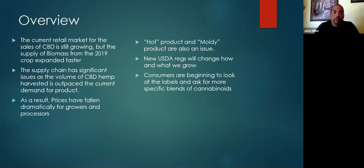A quick overview. The current retail market for the sales of CBD is still growing, but the supply of biomass from the 2019 crop expanded faster. We had a whole bunch of CBD flower grown last year and CBD biomass grown last year. The problem was that you had more grown than you had an outlet for it. As a result, things really went south this last fall. The supply chain had significant issues, considering the volume of CBD hemp that was harvested. It outpaced the demand.